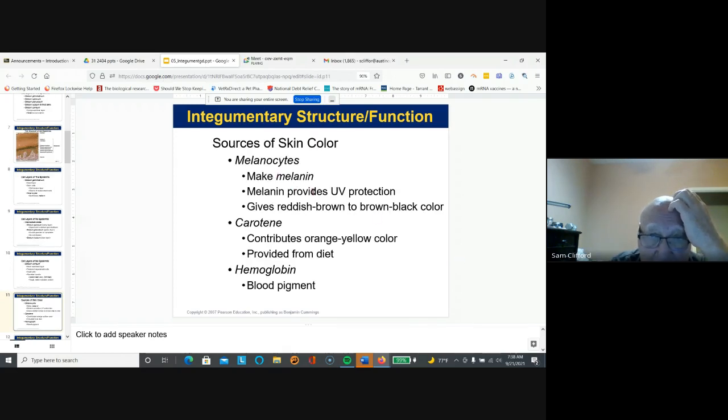Melanocytes make melanin, which provides UV protection and gives skin a reddish-brown to brown-black color. Keratin is another pigment derived from diet, and hemoglobin is the color of blood. If you look at venous blood it's going to be less red; if you look at oxygenated blood it's going to be much brighter red because it has oxygen in it and it changes color.